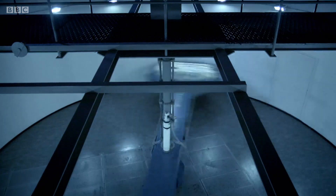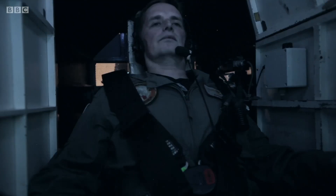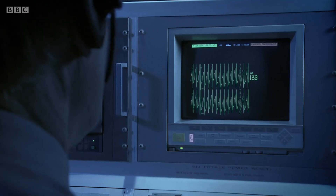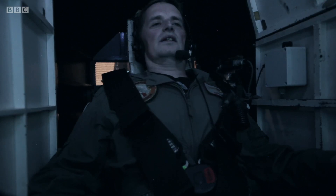The centrifuge rapidly climbs to above 8G — gravity near to that found on planet Corot-10b. Even a trained fighter pilot can barely cope. Roy's entire physiology fights to keep gravity at bay. His heart has to work furiously simply in order to get blood the short distance from his heart to his head.